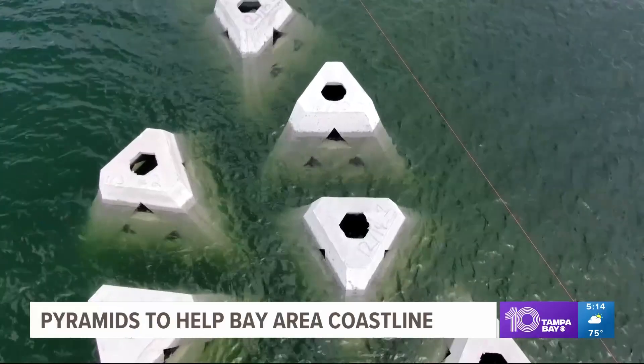In Manatee County, Miguel Octavio, 10 Tampa Bay. Crews say they had to halt work today because of the storms, but they do plan to resume installation on Monday.